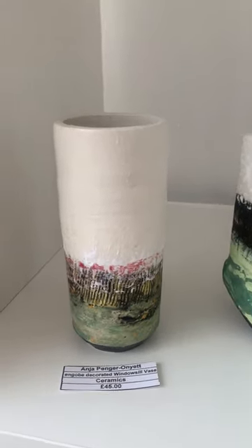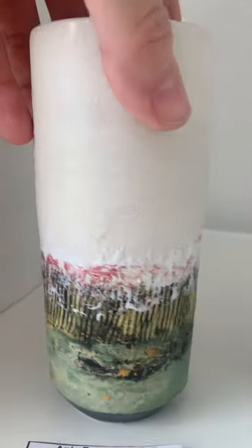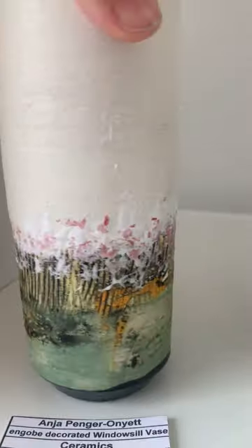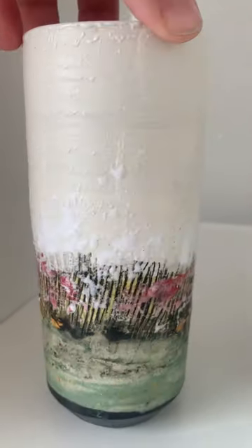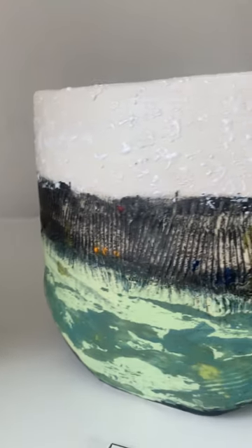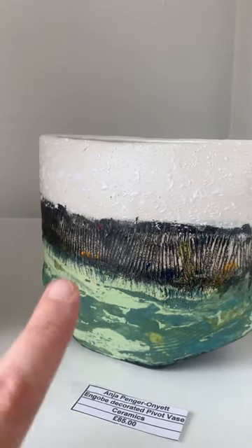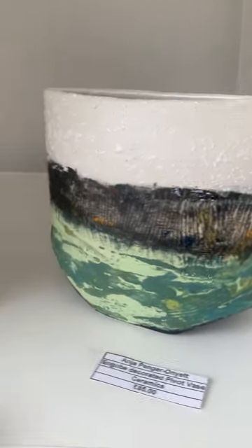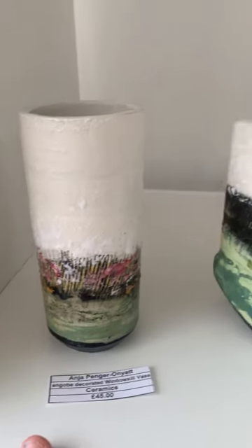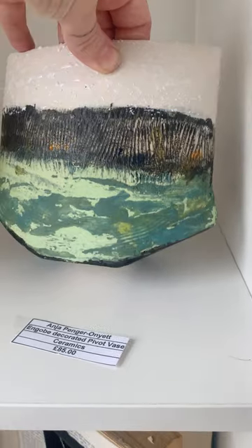I love ceramics — these are by Anya, and I just love the textures she gets, it amazes me. I believe that's a slab vase, but it actually says 'pivot vase' so I might be totally wrong. This one is 85 and this one is 45, but they're just stunning.